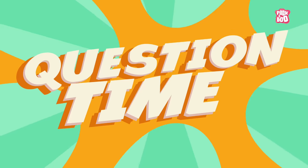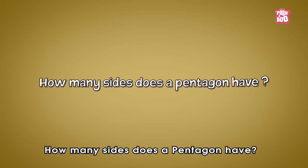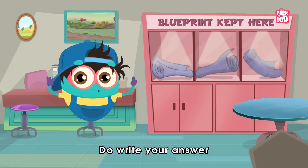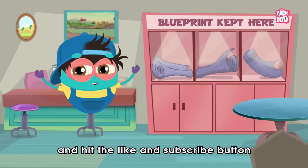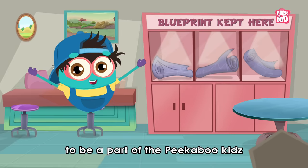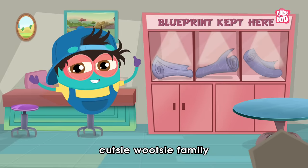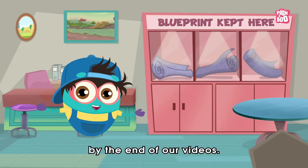It's question time! How many sides does a pentagon have? Do write your answer in the comment section below and hit the like and subscribe button if you haven't yet, to be a part of the Peekaboo Kids' cutesy-wootsy family and get a chance to get featured by the end of our videos.